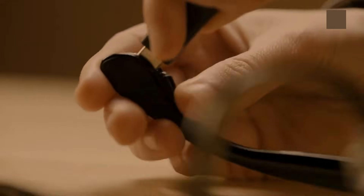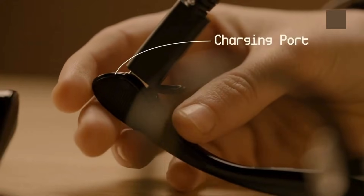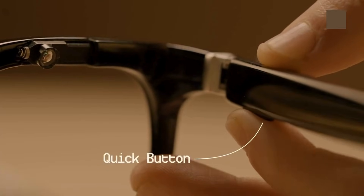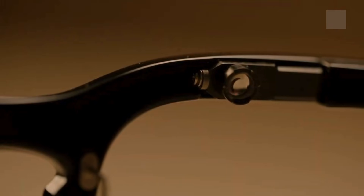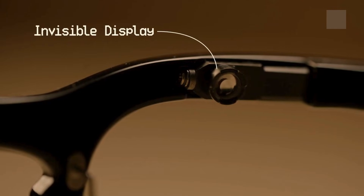The charging port is located at the back of the glasses and features a standard connection. Customize the quick interface and buttons to easily access your most frequently used functions. The world's smallest invisible display ensures complete privacy.